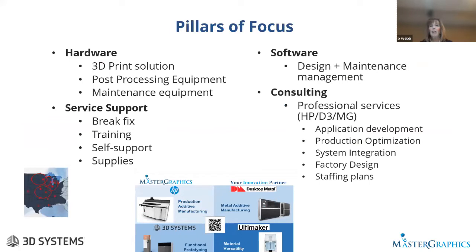Just a high-level look at Master Graphics. Master Graphics has various pillars of focus, including 3D printing solutions, post-processing, and the service side. On the service side, we deal with additive manufacturing installation and training, but also consulting. We go in, consult, talk about applications, productions, and so on.